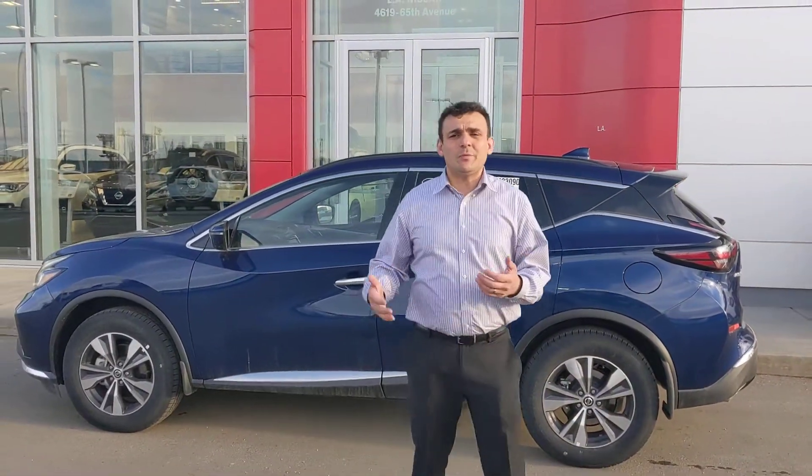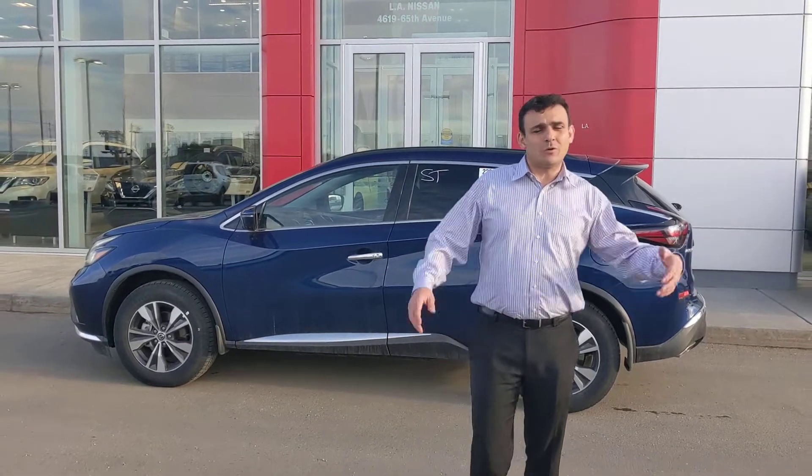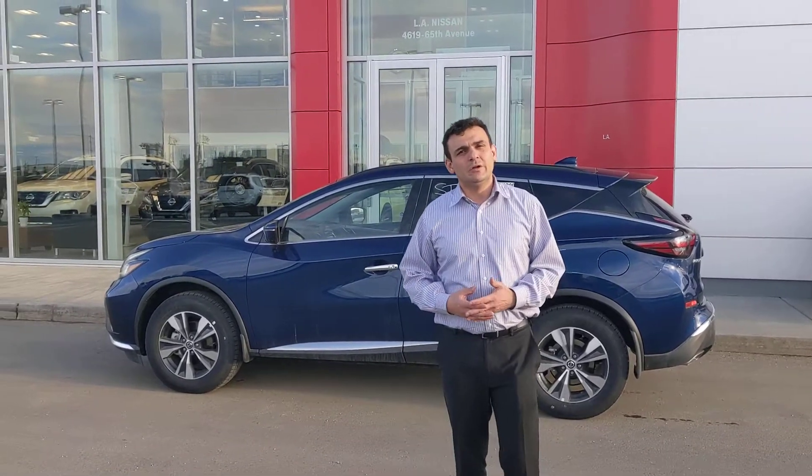So Ahmed, let me know what you think of this one. If you want to come in we can schedule a test drive on the Murano, or even the Pathfinder if you're still interested, or both — whatever you need. Just phone me here at the store: 780-769-0060. Thank you.